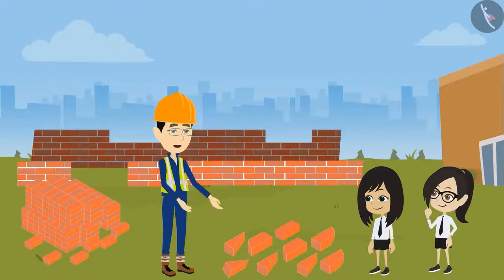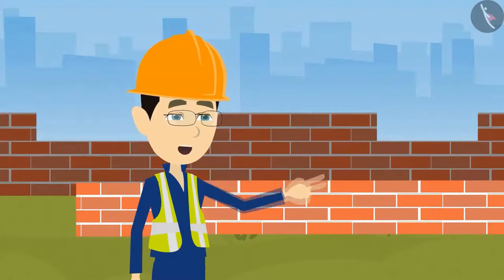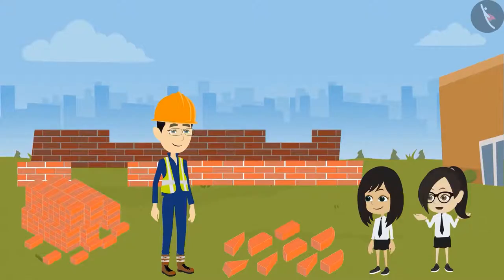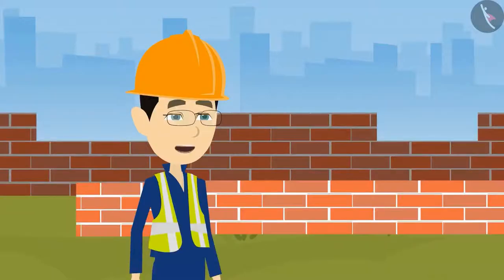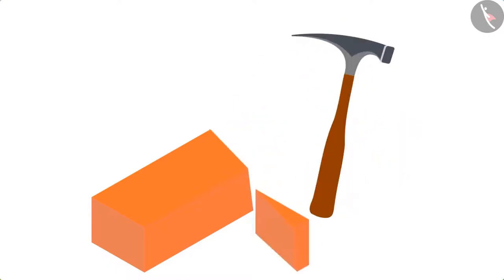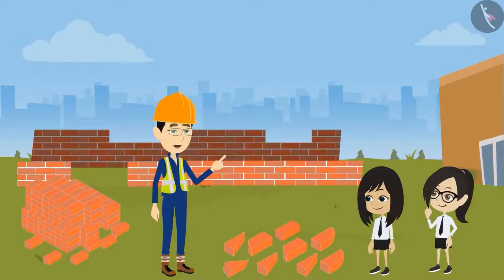Does that mean we can cut bricks into the shapes we want? Yes. To make most of the patterns, bricks are cut into different shapes. Since all the bricks are of the same shape, it is difficult to make different patterns and designs. It is not that difficult to cut the bricks, and they can be easily cut without any machine. Because of this characteristic of bricks, they are used in almost every construction.